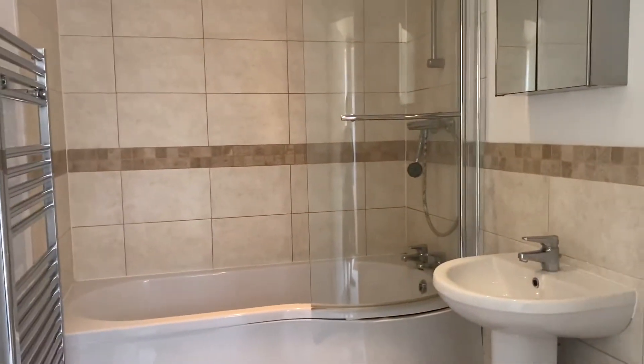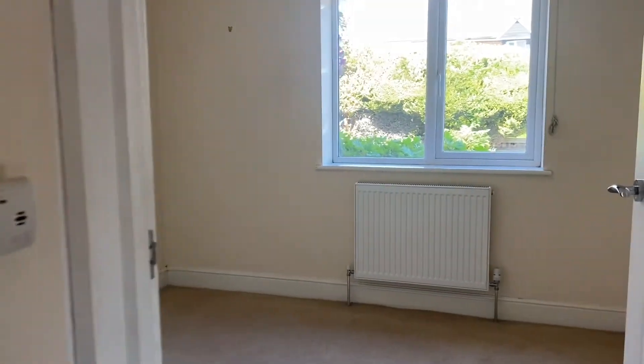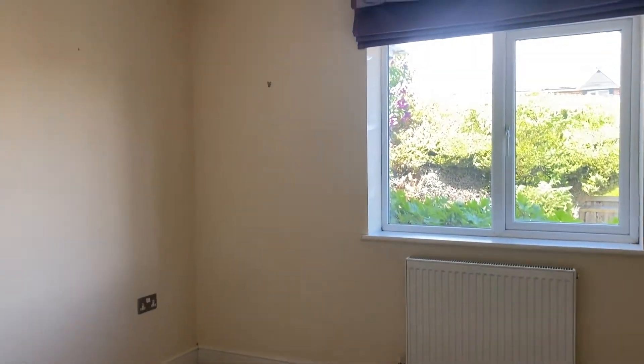In here we have the family bathroom, fitted with a bath, overhead shower, toilet, and sink.